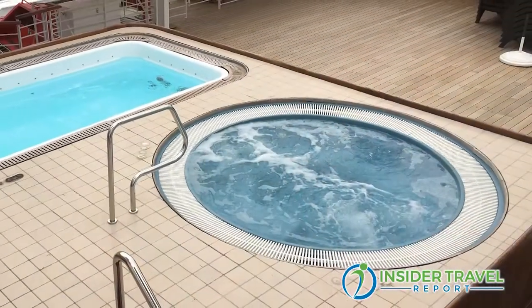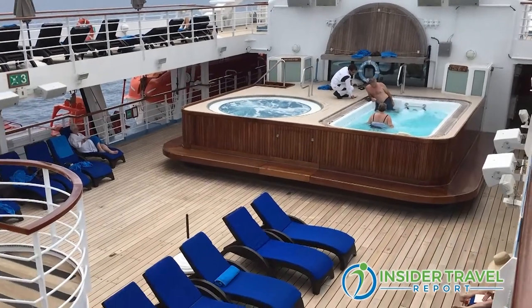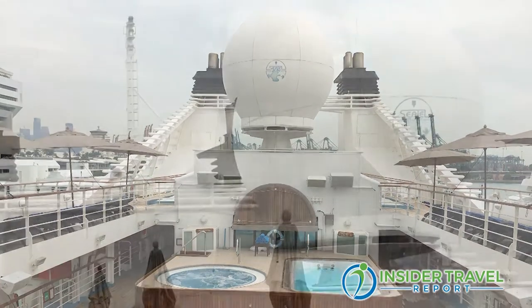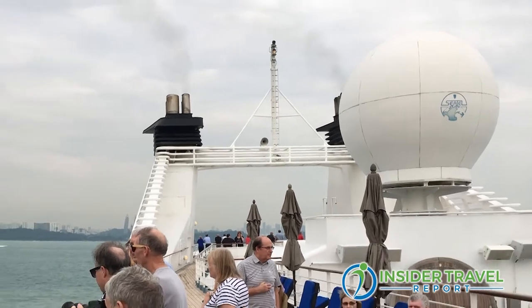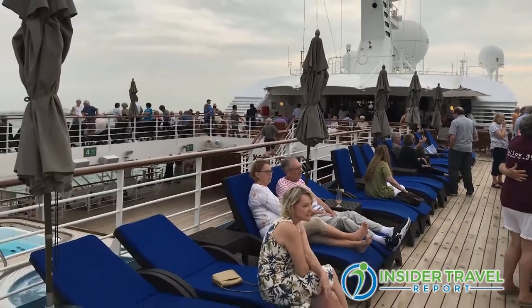The upper decks have a hot tub and lap pool with plenty of space for deck chairs — that's the beauty of small ship cruising, having so much space for so few people. You can choose to be around the Star Bar, the outdoor bar, or hide away in a quiet corner to read a book and surf the internet. The internet has actually been good — fast enough to check emails.